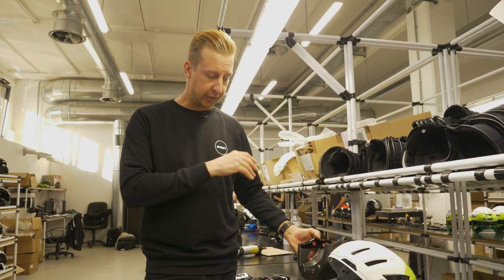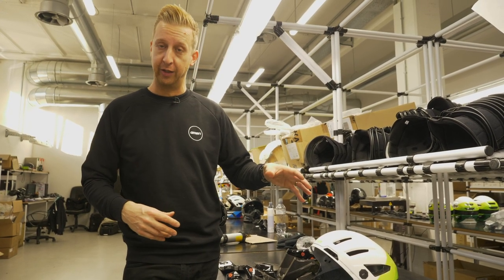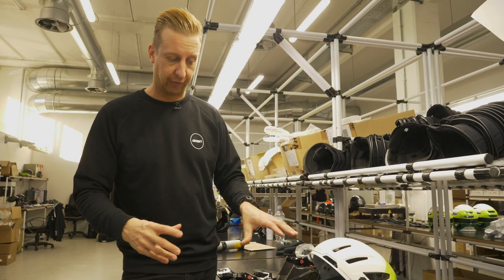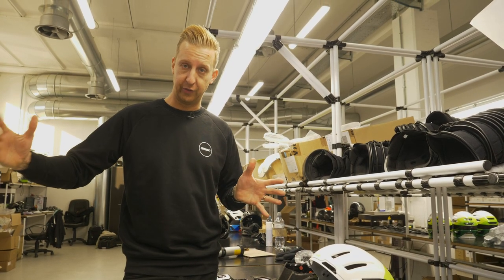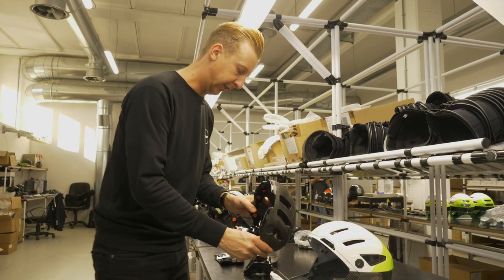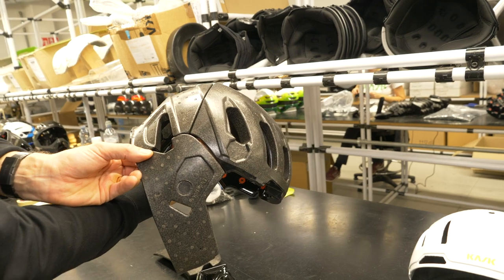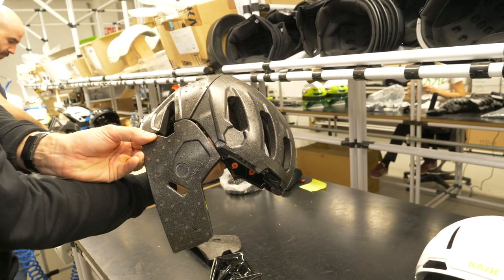In the case of these helmets, they actually have two different sizes of liners with two different shell sizes, which in combination with all the different cheek pads and stuff that go in, form the different size total helmets you can buy. As you can see, if I just offer these up here, you can actually pretty much build the shape of the helmet just by using that EPS system on the inside. It's a really cool system.